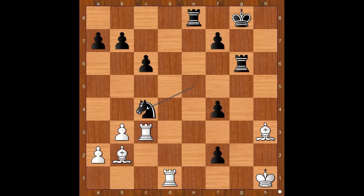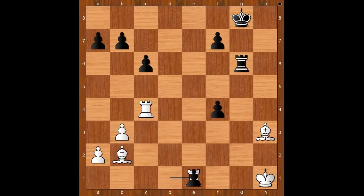Rook takes on c4. If instead rook to f1, then knight takes on b2. Back to our game, rook takes on c4, black played a move and white resigned. The move is rook to e1, check — white resigned in view of the continuation: rook takes rook, pawn takes rook, pawn takes rook, queen check. That was an amazing performance by Fabiano Caruana.